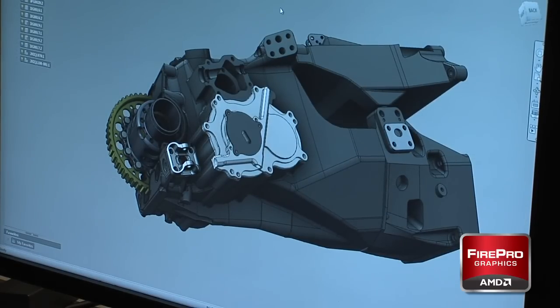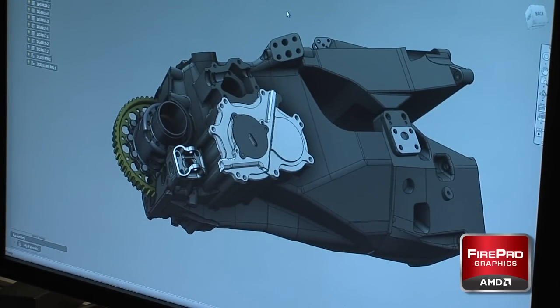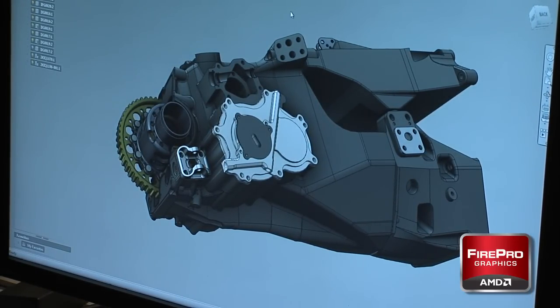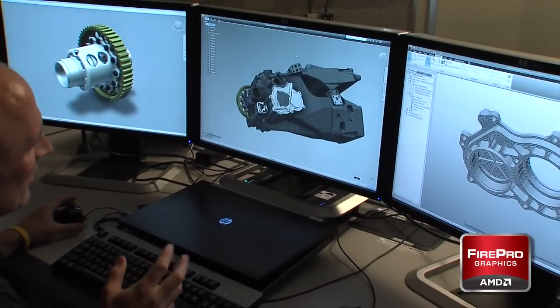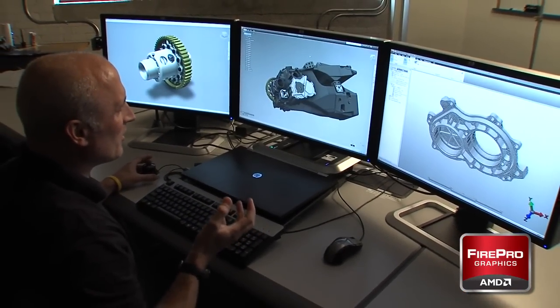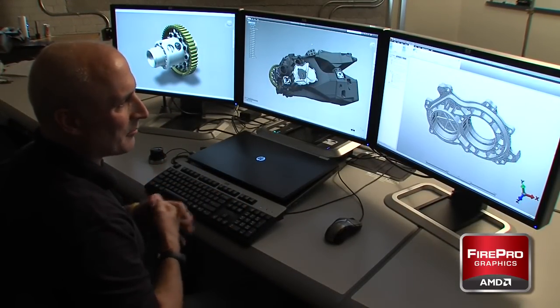The company using this transmission and differential, which have been supplied to them, has to ensure that based on their requirements for their differential design and transmission cartridge, the components they're getting from the vendor — in this case Ferrari — are going to stand up to the stresses they will be subjected to.